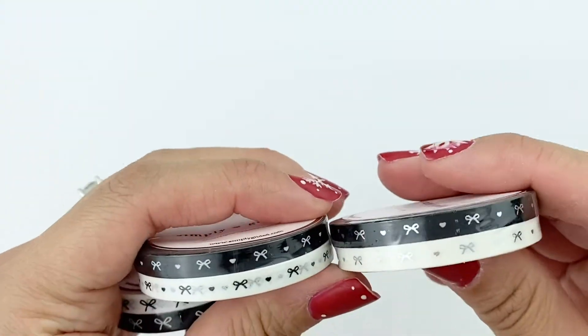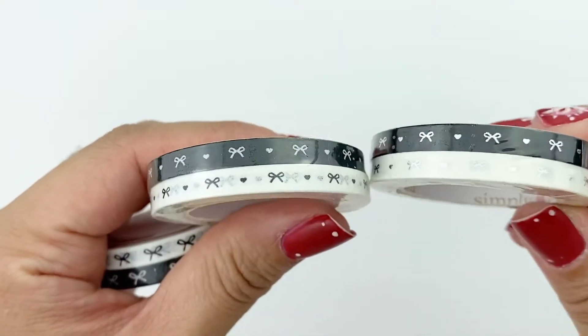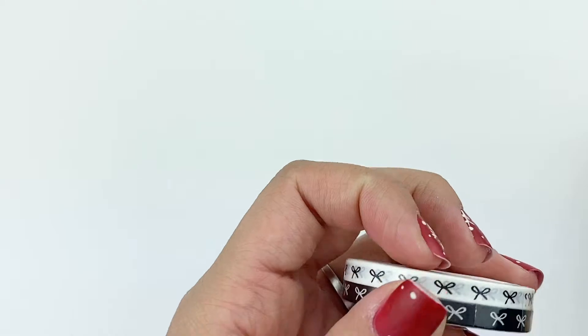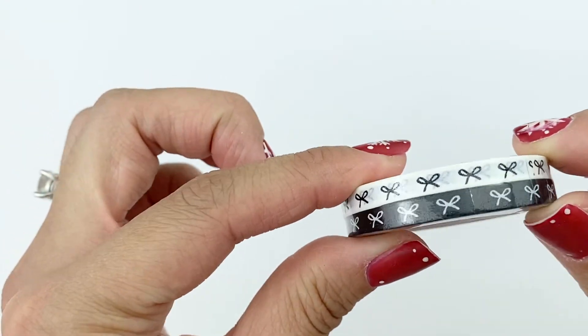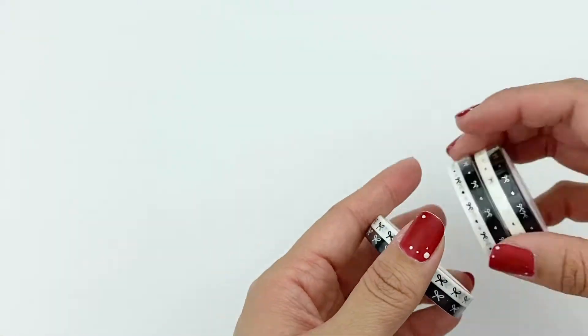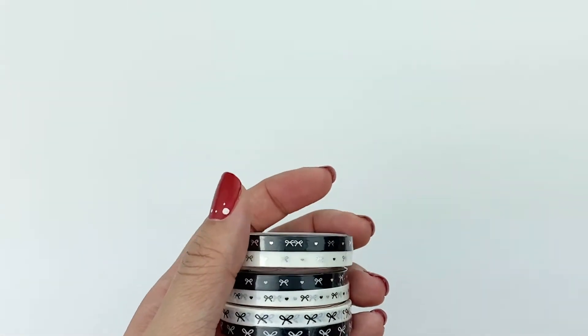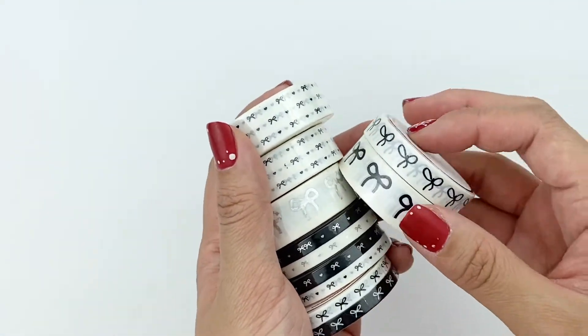And finally some of the five-millimeter ones — I have two that are pretty similar except this one is silver foil and then this one is no foil. And then this last one: white on black and then black on white. That's all the ones I got from Simply Gilded. I just wanted these because they were all silver, white, or black and I thought they would match with a lot of different spreads.